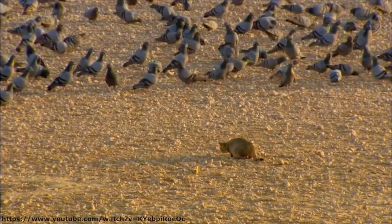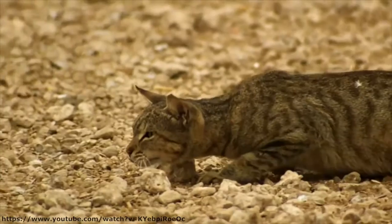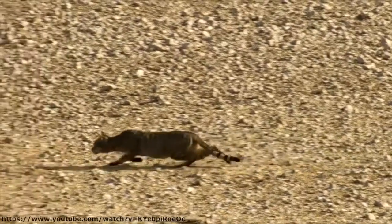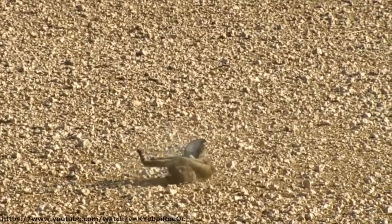Of course, visual cues are also very important. Following the detection of prey by sound, the cat looks for movement. It takes an experienced cat to recognize and capture immobile prey.